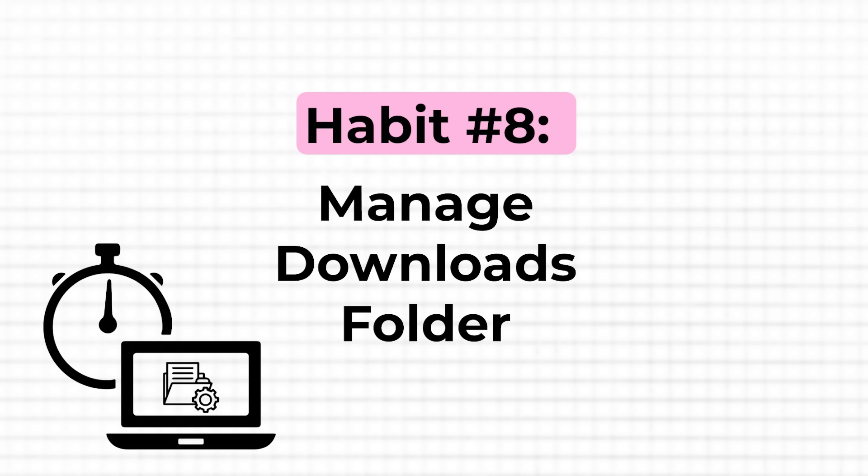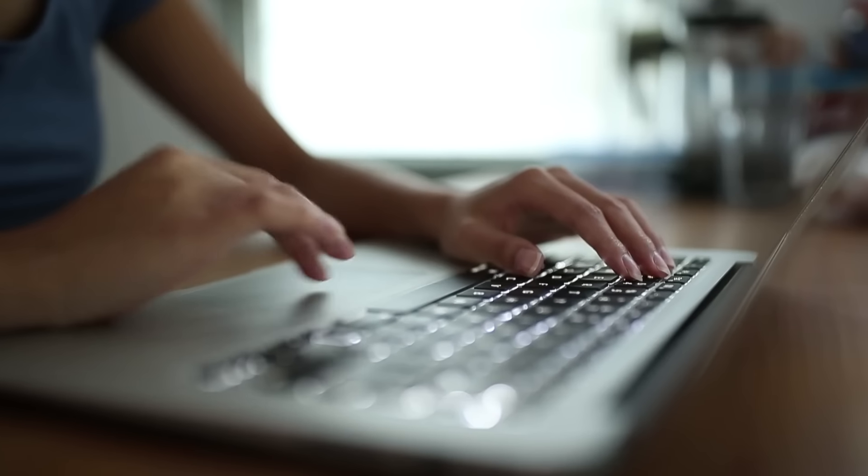In addition to duplicate files, there's one place where redundant files pile up quickly — your downloads folder. Often a computer's forgotten dumping ground, where junk files pile up and eat up storage space. To keep it clean, make it a habit to spend just 10 seconds every week reviewing and cleaning out this folder: delete old files you no longer need and move the ones you do to the appropriate folders. This simple weekly routine prevents your downloads folder from becoming overwhelmingly cluttered and makes it easier to find what you need.